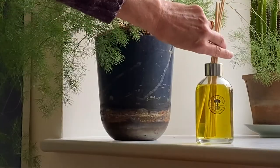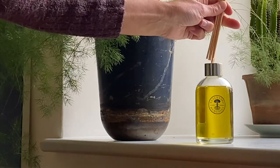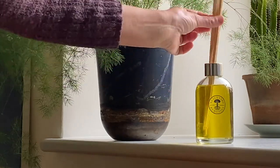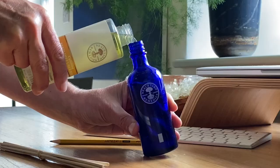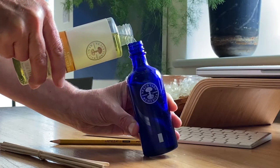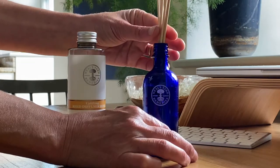Our reed diffusers use natural reeds — they absorb the aroma and diffuse it into your space. And a little tip: if you want a more intense aroma, just simply flip your reeds upside down. And when your reed diffuser runs low, you can either save on packaging with our refill, or why not get creative and upcycle a blue bottle with our replacement reeds just popped in the top.